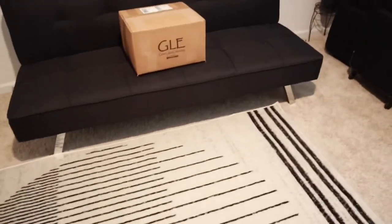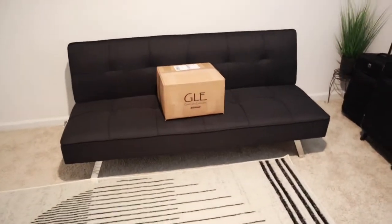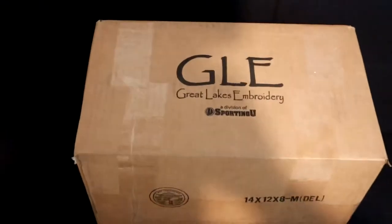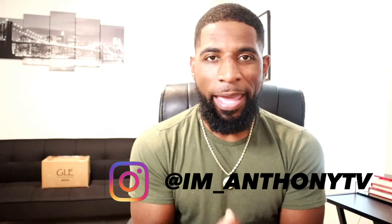Alright guys, we finally got the uniform package in! Welcome to my channel, I'm Anthony TV. If you're new to the channel, hit that subscribe button, like this video, and drop a comment. I appreciate your support. After that, go over to Instagram and follow me at I'm_AnthonyTV.